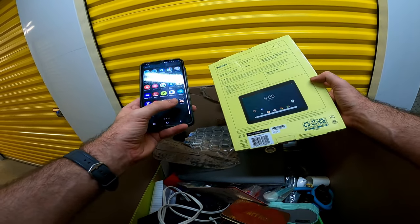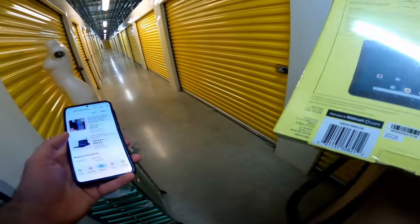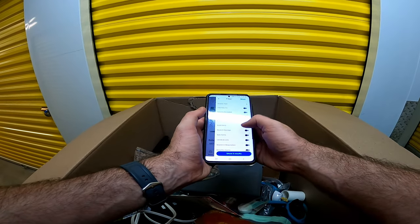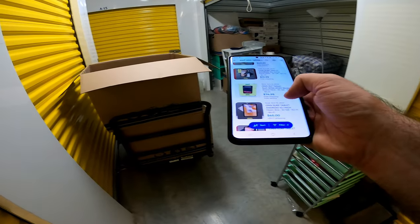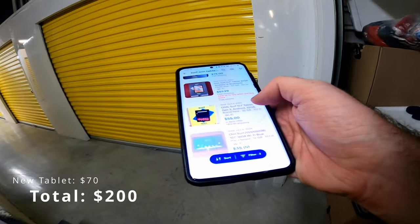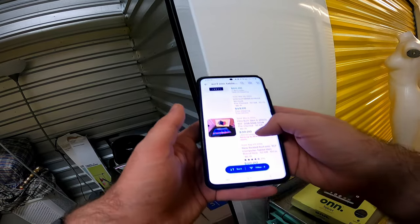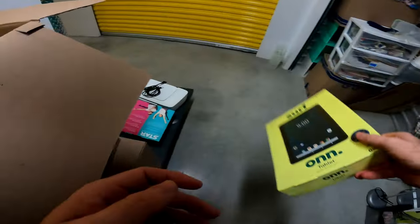Let's see what this sells for. The pre-owned ones are sold. No brand new ones listed — brand new is $75. There you go — brand new, $100. Look at that, that's what you want to see. That's basically the cost of the unit right there. That's good.